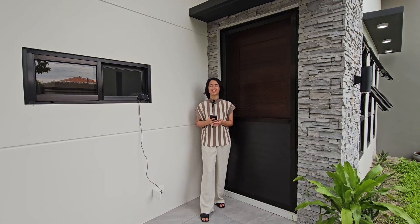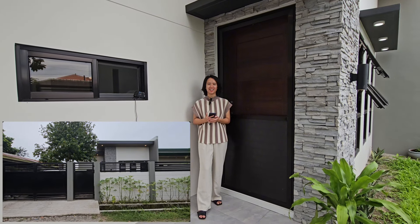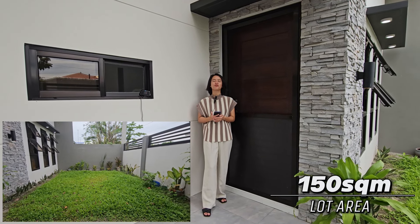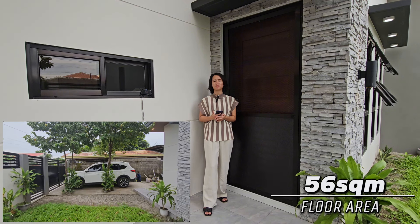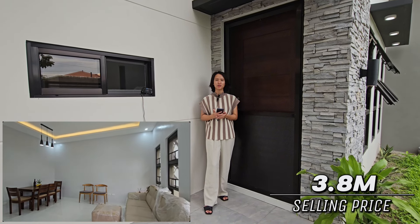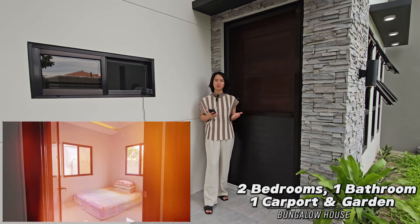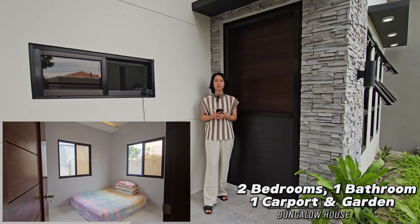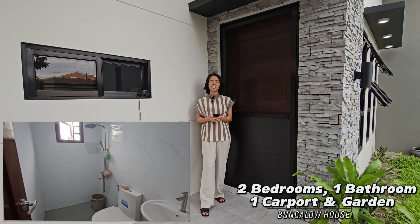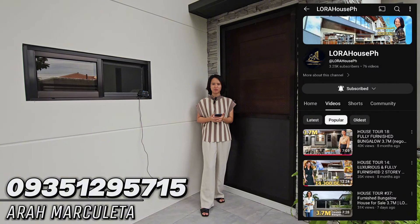That's it for today's house tour. I hope you like this furnished bungalow house here at Magalang, Pampanga. With a lot area of 150 square meters and a floor area of 56 square meters, the selling price of this property is 3.8 million, which is slightly negotiable upon viewing. With two bedrooms, one bathroom, one carport, and a spacious garden. For more inquiries, please contact me, Ara Marculeta. And for more videos, please do like and subscribe to the Lora House page.